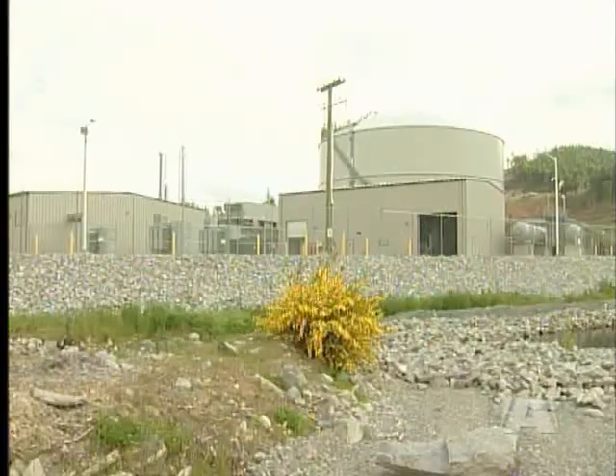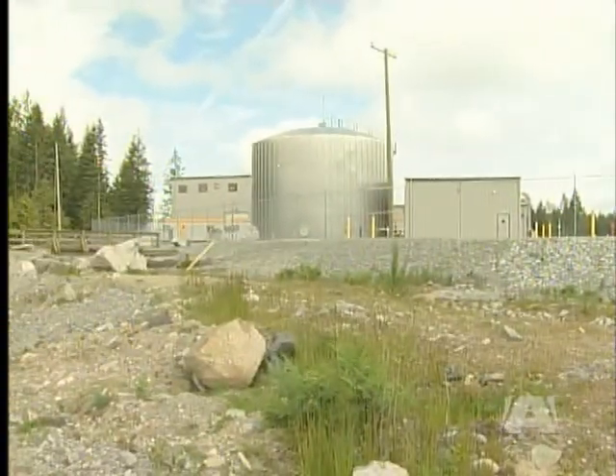We transport gas to it in the summertime when we have lots of capacity on our pipeline system. We freeze the gas so that it comes into a liquefied form. Then in the wintertime when we have very high loads on the island,